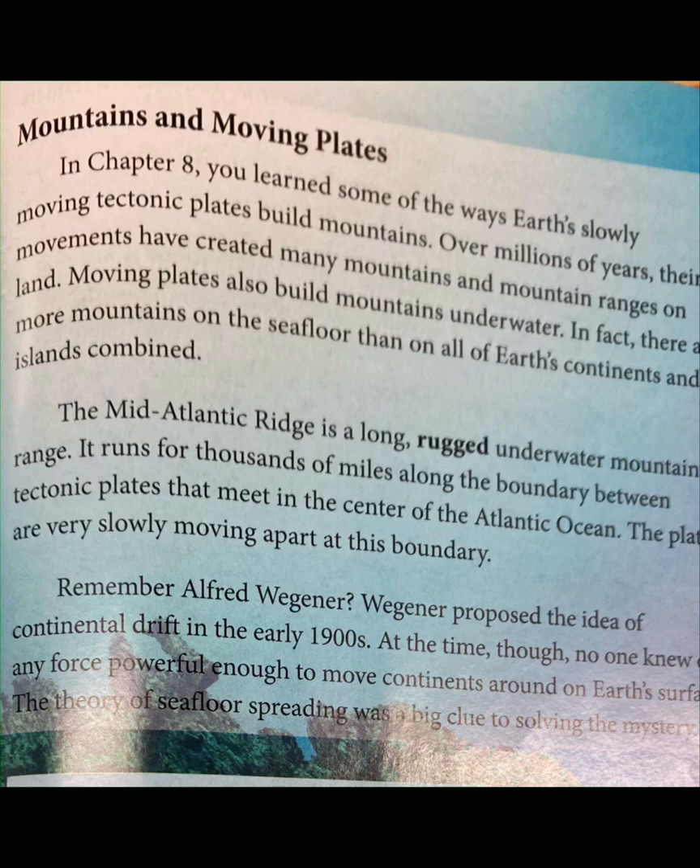In fact, there are more mountains on the seafloor than on all of Earth's continents and islands combined. The Mid-Atlantic Ridge is a long, rugged underwater mountain range. It runs for thousands of miles along the boundary between tectonic plates that meet in the center of the Atlantic Ocean. The plates are very slowly moving apart at this boundary.